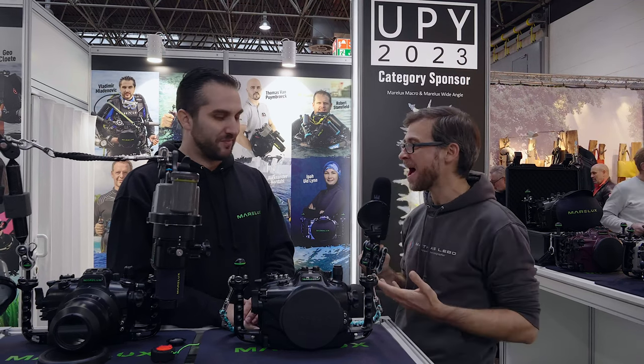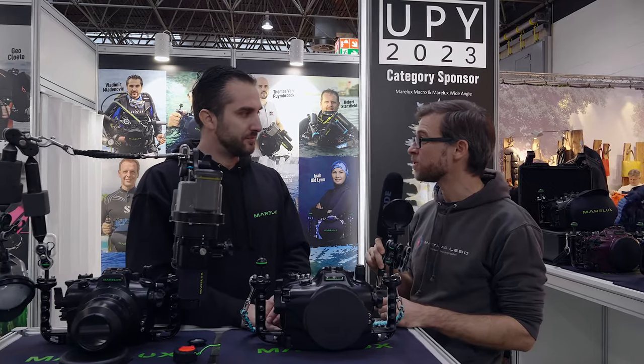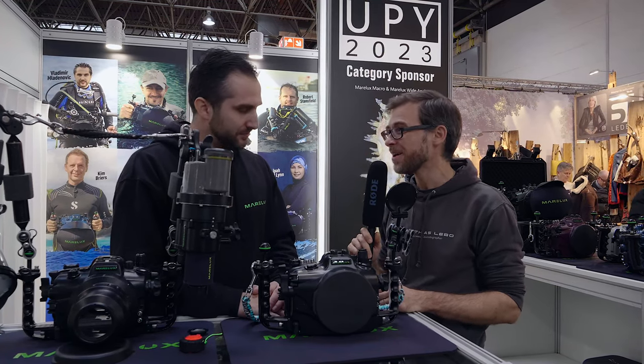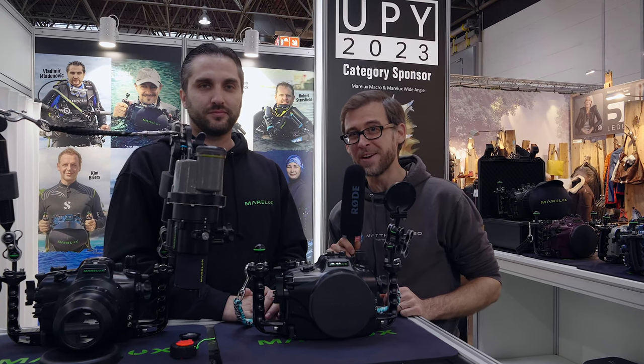Thank you so much, Vladimir, for showing us around and introducing us to the Marelux brand. We wish you all the best for the future — I'm pretty sure Marelux is going to have a very bright future. Thank you very much for taking the time, and thank you guys for watching. We'll see you in the next coverage piece here at Boot 2023!